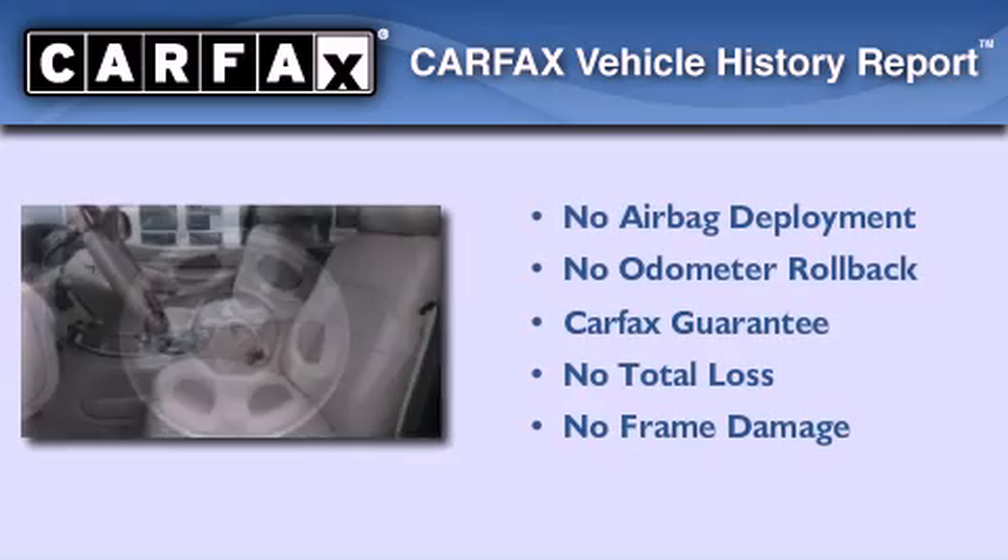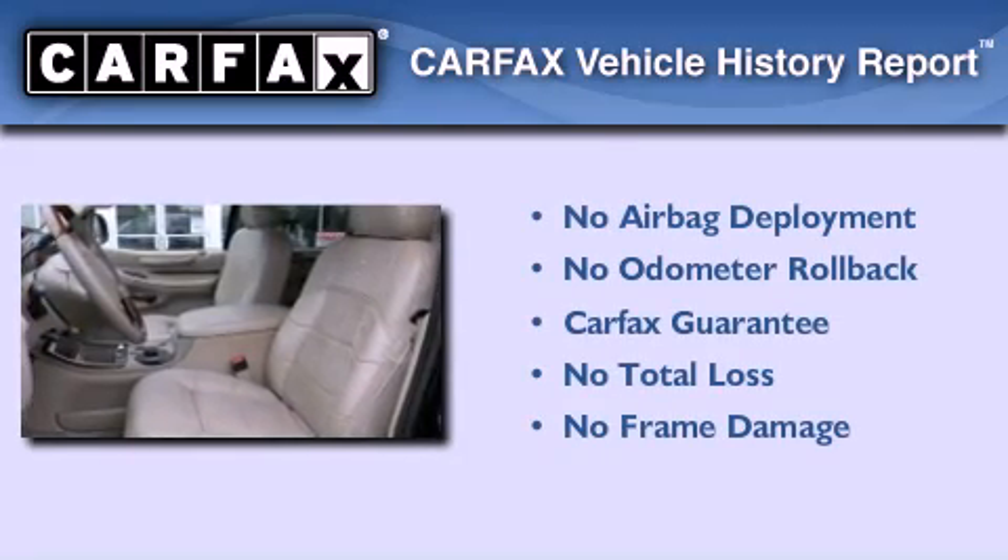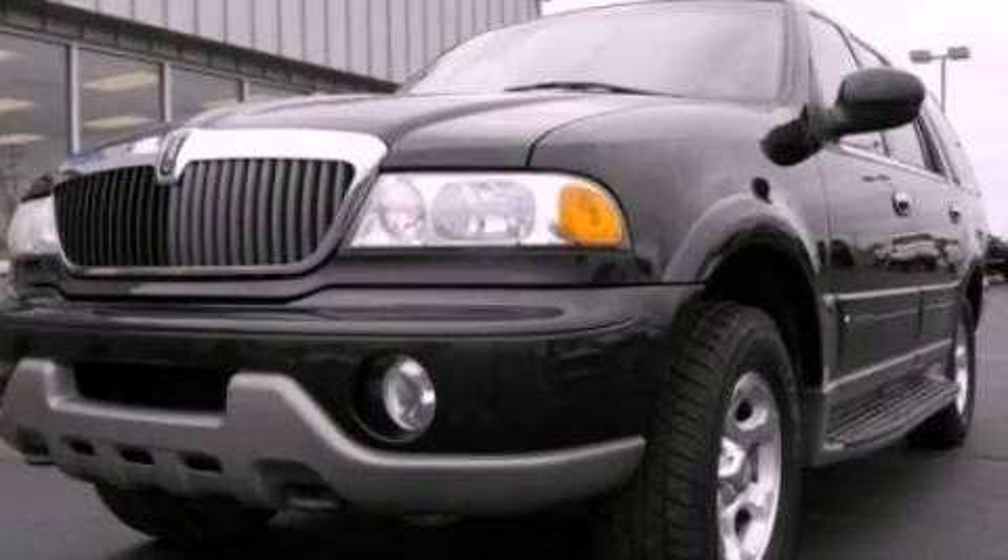Not to mention that this Lincoln qualifies for the Carfax buyback guarantee. Contact us today to schedule your opportunity to see this automobile in person.